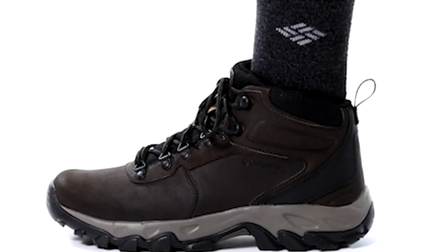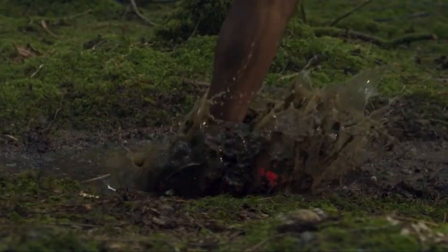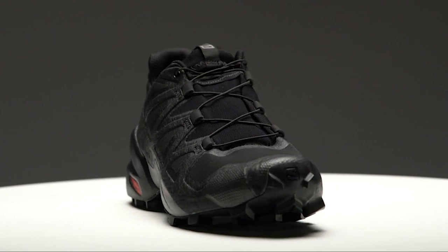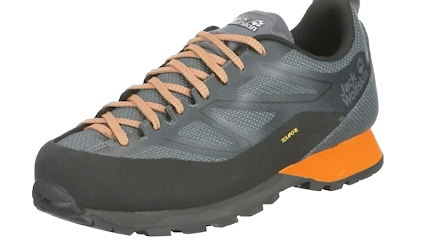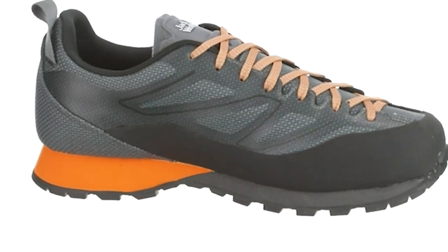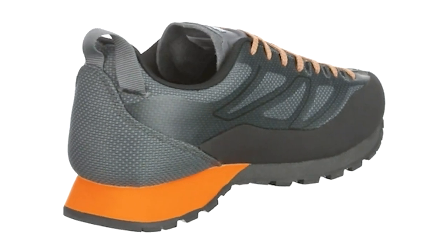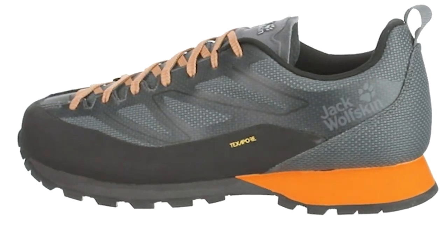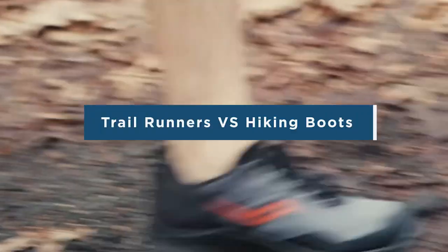There has been a growing trend in recent years of hikers replacing their sturdy walking boots with lighter trail running shoes, otherwise known as walking shoes. This trend has been brought on by the continuous development of trail running shoes, transforming them from a specialist option to the go-to choice for a wide range of outdoor pursuits, as well as their increasing availability in high street outdoor shops. Today we're going to talk about how to choose between trail runners vs hiking boots.